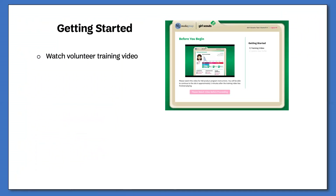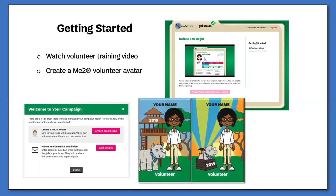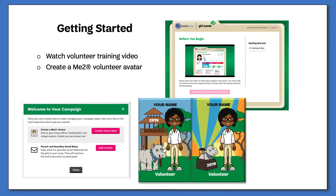Once you have set up your username and password, you will be required to watch a short training video. The first time through, you will not be able to fast forward or skip the video. Once completed, you will have access to it from your dashboard at any time through the program. After you've watched the training video, you will be able to create your volunteer M2 avatar. The personalized avatar patch will automatically be sent to you after the start of the program.